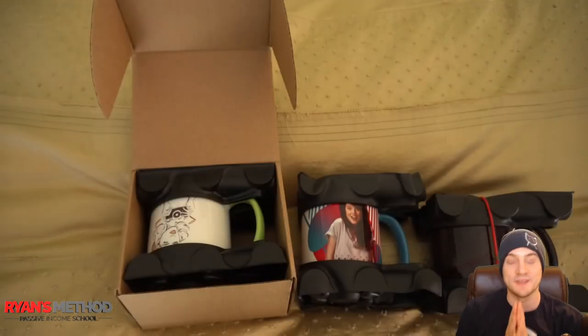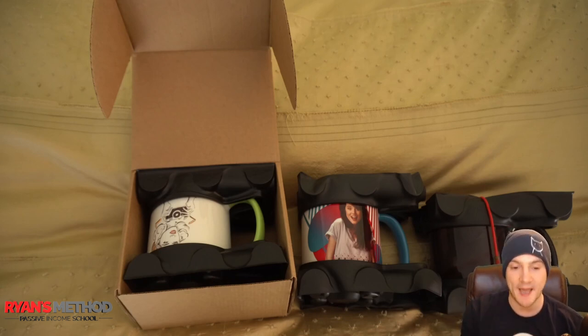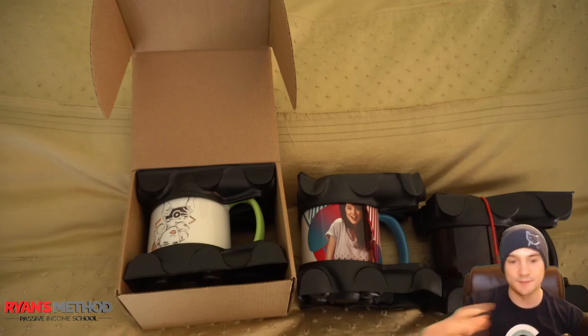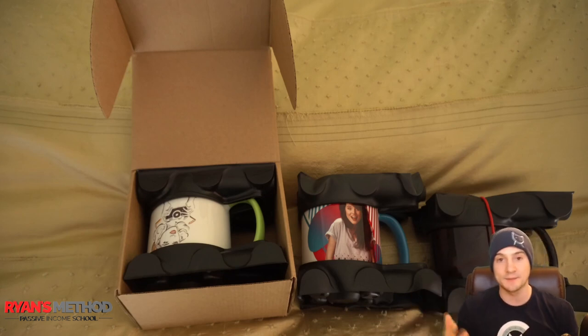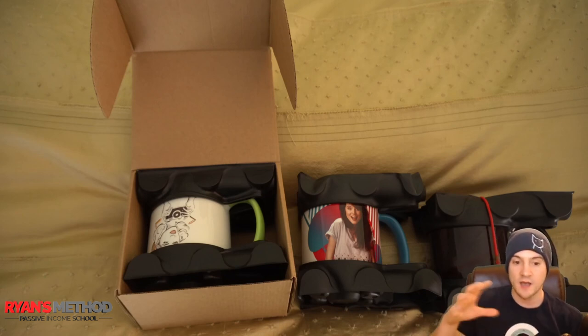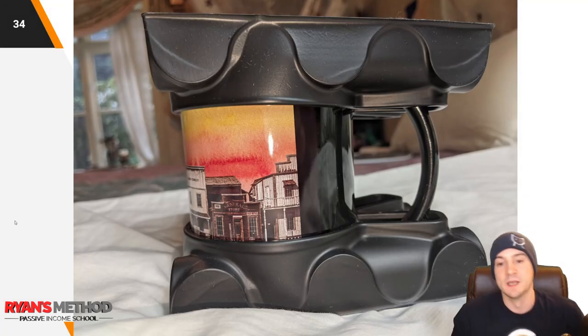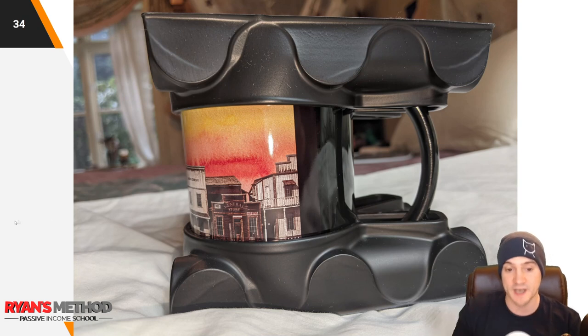Now for the fun part — coffee mugs. I wanted to show you how they're packaged. They come in a cardboard box; the box size varies based on the mug size. For 11-ounce mugs you get a plastic capsule in two pieces — one on the bottom and one on top — which suspends the mug so it's not touching the box itself. If the box drops, the mug won't receive direct impact. That's why I'm about to throw them off the balcony.